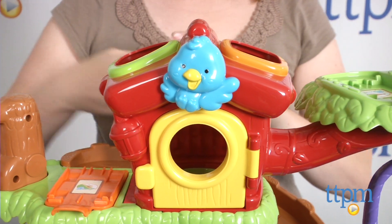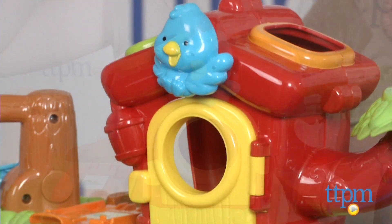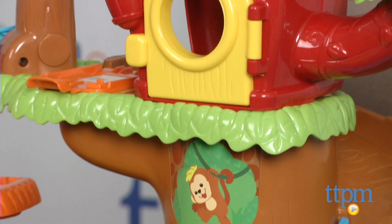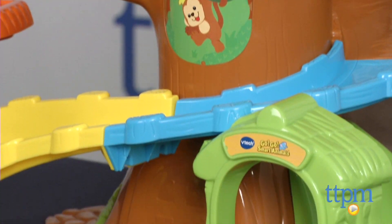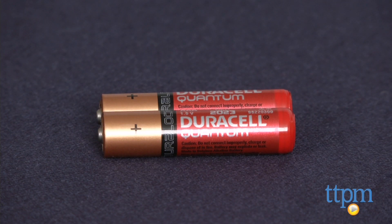The set can be connected to other GoGo Smart Animals and even GoGo Smart Wheels sets sold separately. Additional smart point animals are also available and sold separately. Two AAA batteries are included for the in-store Try Me features, and it's recommended that you replace them before you play for best results.